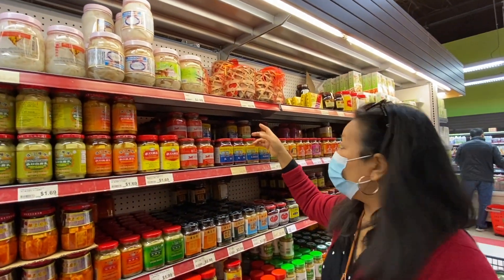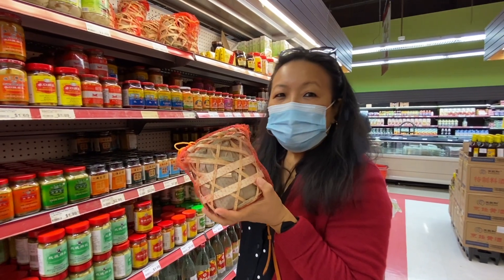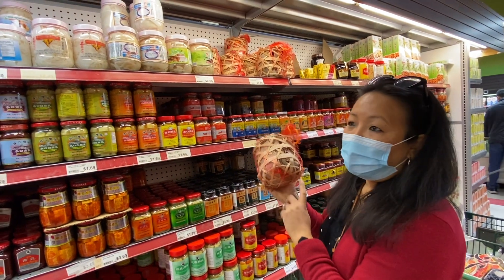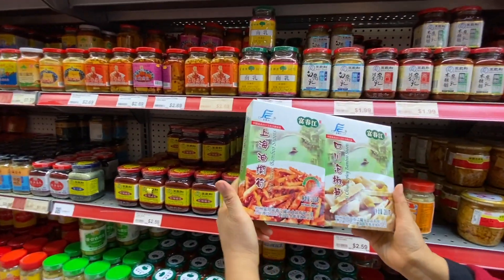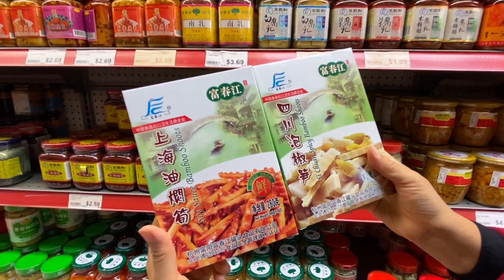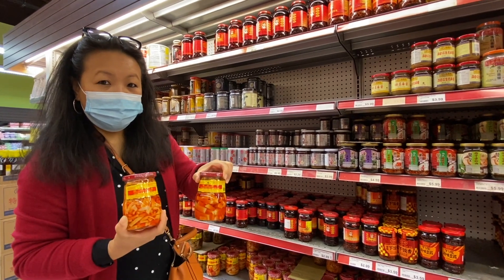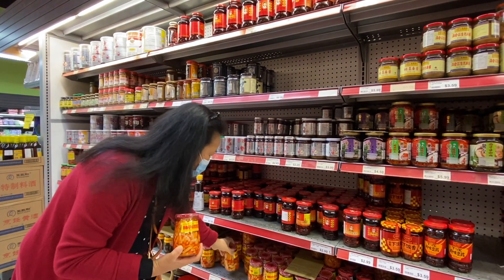I've never seen this before — first time. They have dried young bamboo shoots. I'm not buying it now because we have a lot of dry bamboo shoots from home. Maybe some other time I'll try it. Spicy bamboo shoot. And sour sauce bamboo shoot — maybe one day we'll try. They also have bamboo shoot pickle. The other one is a bit thicker in size. So you get all types of bamboo shoots — pickled, dried, everything. I've tried this in the past; it's really nice.